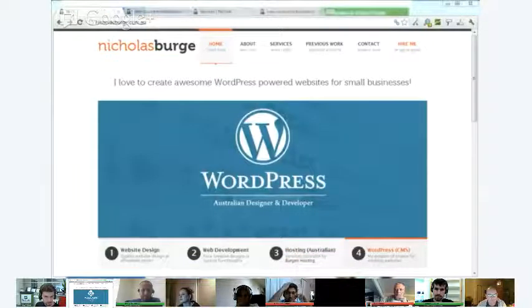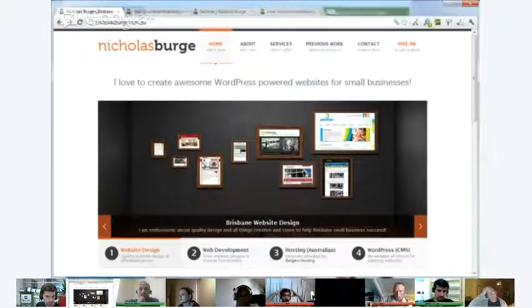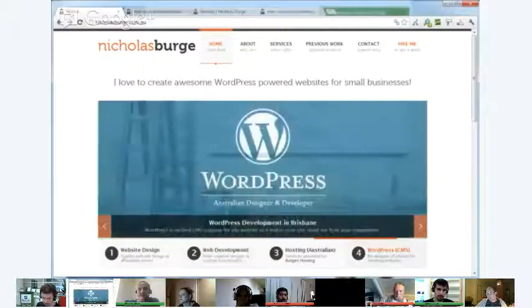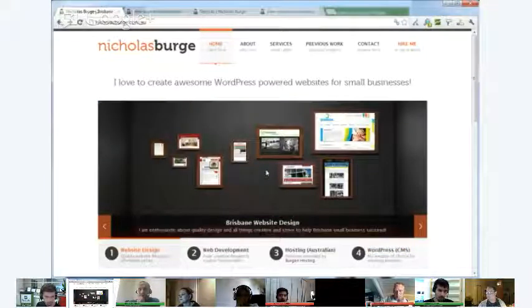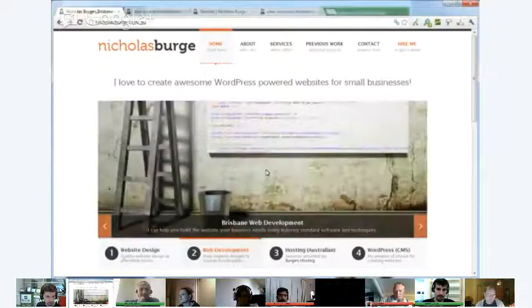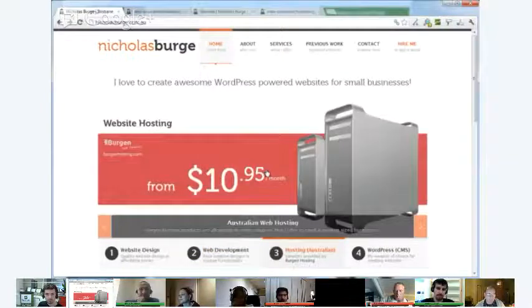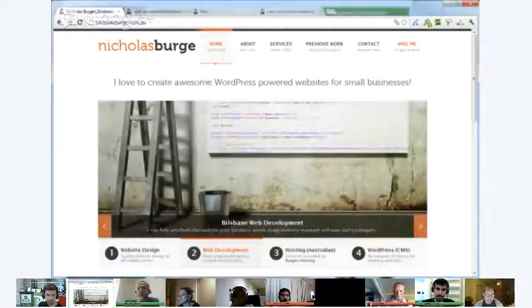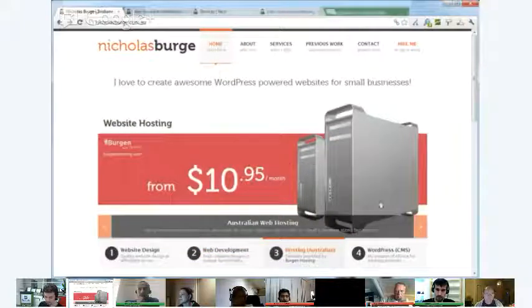The first thing I noticed is the massive slider in the middle of the screen — a nice touch. But once you try to click on it, nothing happens. You can change to the next slides, but you're not able to click through. A lot of people come to a website expecting to be funneled through to a more relevant page based on what they're looking for. My instinct if I want to find out about web development is to click through to a web development page, but I can't actually do that.